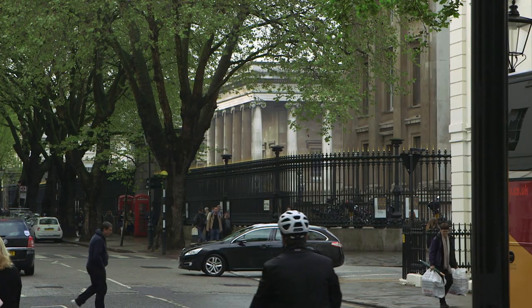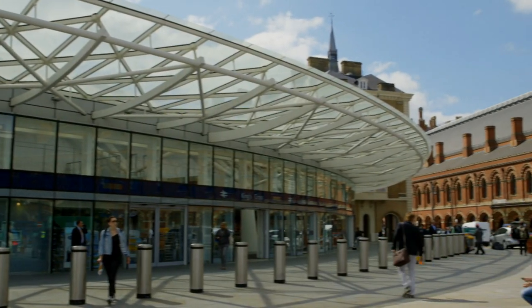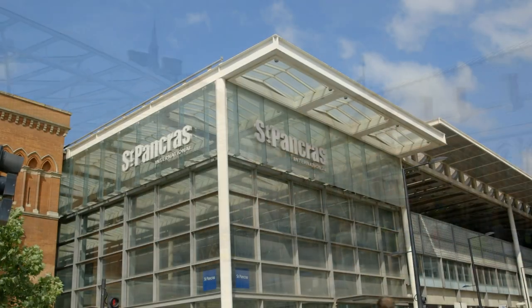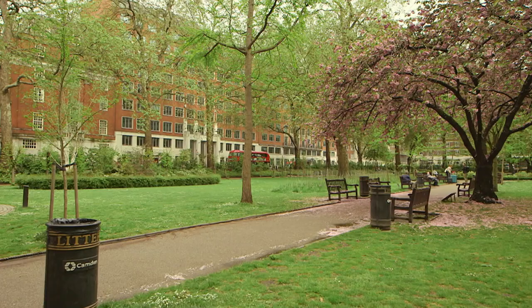The wide streets of Bloomsbury make it very accessible. Its close proximity to major rail terminals — Euston, King's Cross and St Pancras — led to it being chosen as a designated media hub during the London 2012 Olympic Games.